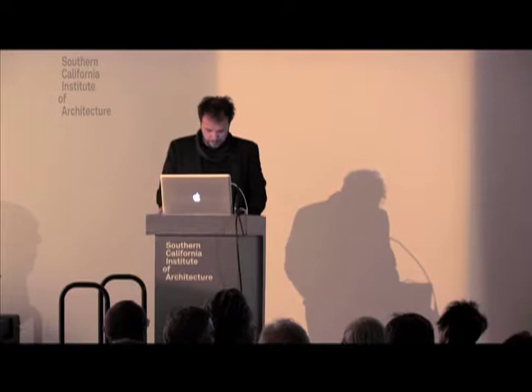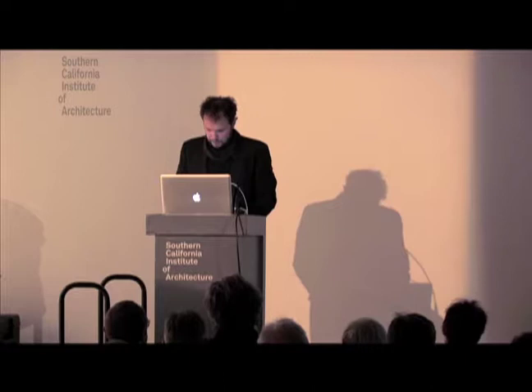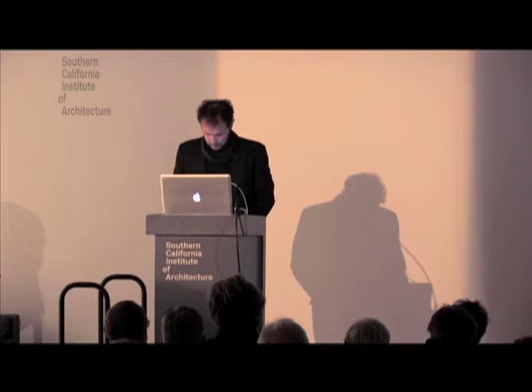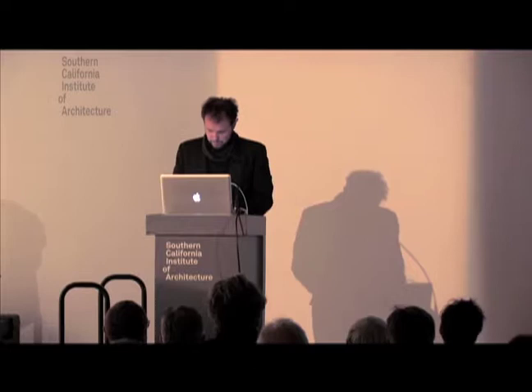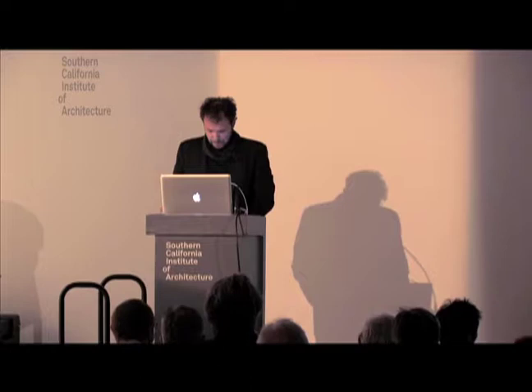Evan is currently the dean of Rensselaer Polytechnic Institute, known as RPI, and was formerly the chair of the undergraduate school of architecture at Pratt Institute in New York. Prior to this, he was an associate assistant professor at Columbia University School of Architecture, director of Columbia's architecture galleries, and a visiting professor at the Cooper Union and also at SciArc. Evan's work has been included in various publications including Sign a Surface, Index Architecture, and The State of Architecture at the Beginning of the 21st Century.